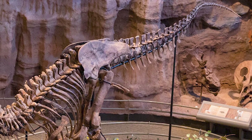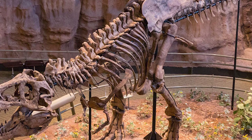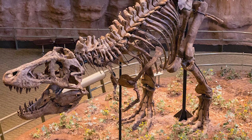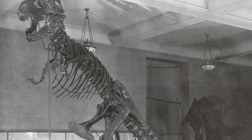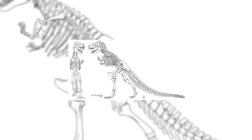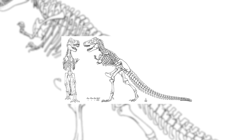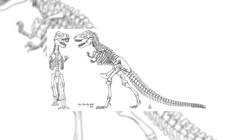Initially, the arms of Tyrannosaurus were not even known about until long after the holotype was described, with the humerus being the only element of the forelimbs known. For the initial mounted skeleton as seen by the public in 1915, Osborne, the describer of the genus, utilised the longer three-fingered forelimbs like those of Allosaurus, as the now iconic two-fingered arms had not yet been discovered.